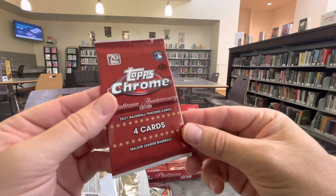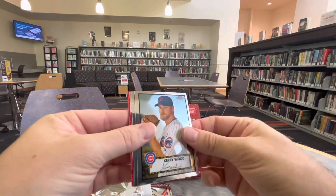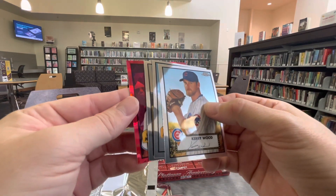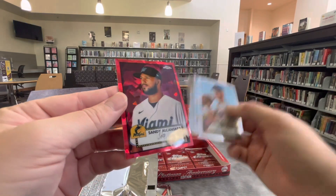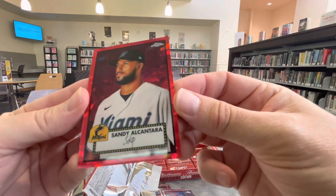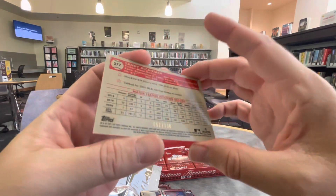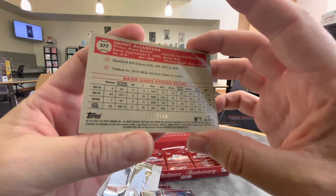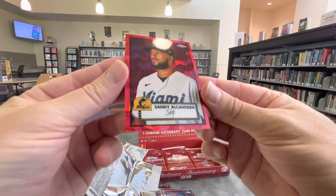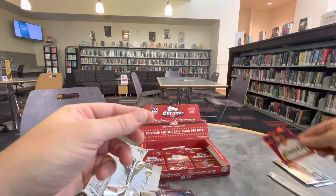We got four more packs for me to find a Ricky Henderson. Let's see if I get lucky. Hoping to find some more color. How about some red cracked ice of Sandy Alcantara? That is dope looking right there. It's numbered 52 out of 100. Sick looking card. I love some red cracked ice. That's amazing.